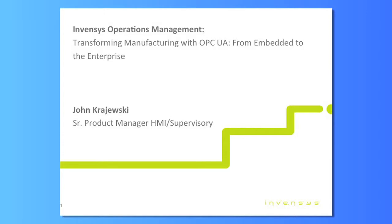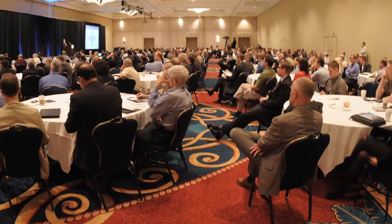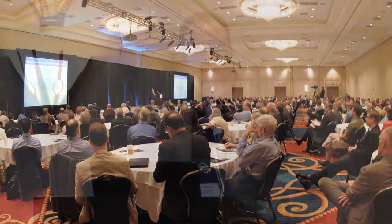Good morning. My name is John Krajewski. I'm part of the product management team at Invensis. For those of you who are not very familiar with Invensis, we are an automation product vendor. I'll try to not continue too much of the fire hose to the face treatment and just give you an overall view of how OPC UA is going to be important to us and to our customers to solve some problems that you would face.